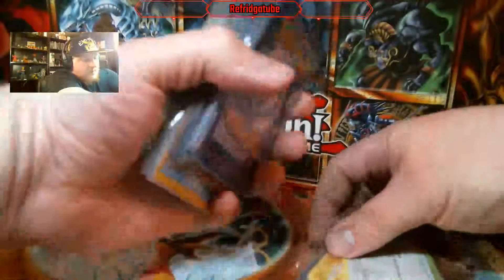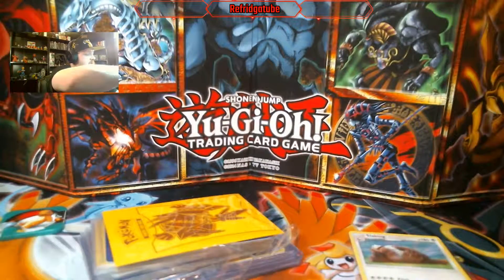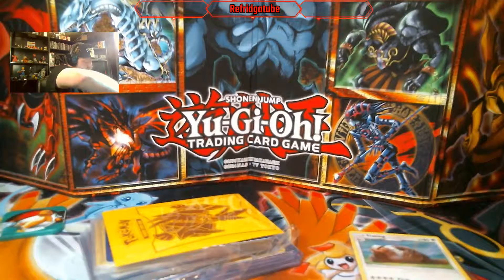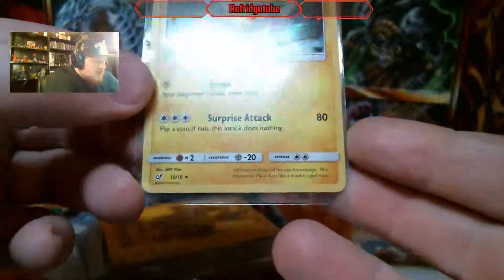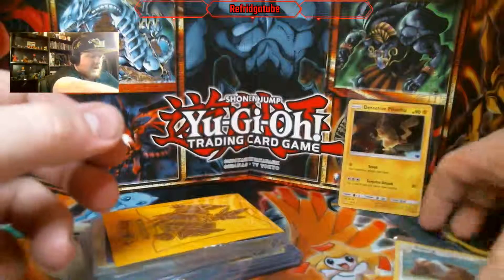And like I said, the rest of it looks like it's all raw cards, which is fine. I just hope the value of it is worth roughly what I spent on it. And it looks like right here we have some Detective Pikachu cards. That's one of the more common rares from Detective Pikachu. Put that to the side.